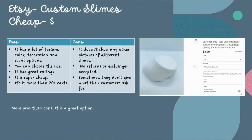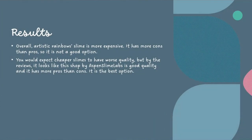For the cheap slime, we chose a business from Etsy. The pros are it has lots of color, scent, decoration, and texture options; you can choose the size; it has great ratings; and it's very cheap. The cons are it doesn't show any pictures of other slimes, they do not accept exchanges or returns, and sometimes they don't give customers what they want. It has more pros than cons, so it's a great option. Overall, Artistic Rainbow Slime is very expensive and has more cons than pros, so it's not a good option. Most people expect cheaper slimes to have worse quality, but by the reviews, Aspen Slime Labs has good quality and more pros than cons — it's the best option.